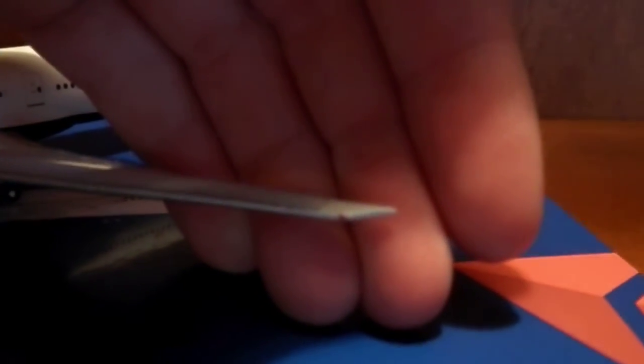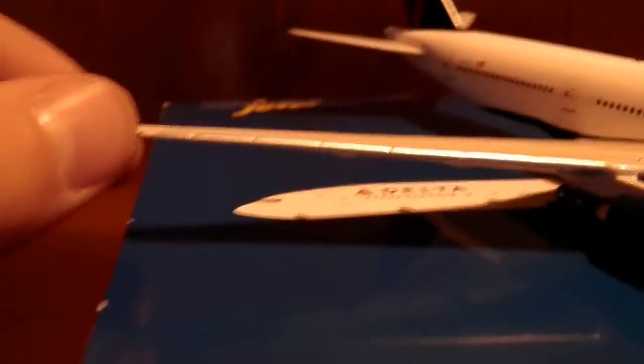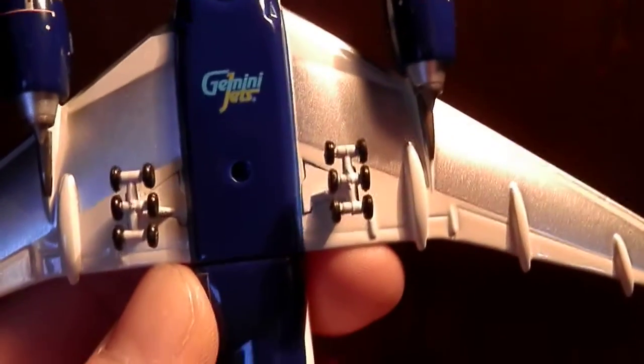Right there you got your red navigation light and your green on that side, plus your beacon. Good detail on the tail and underbelly. You got your Gemini Jets logo, your main gear with the six wheels, nose gear, and your gear doors. On the gear door it says 7105.